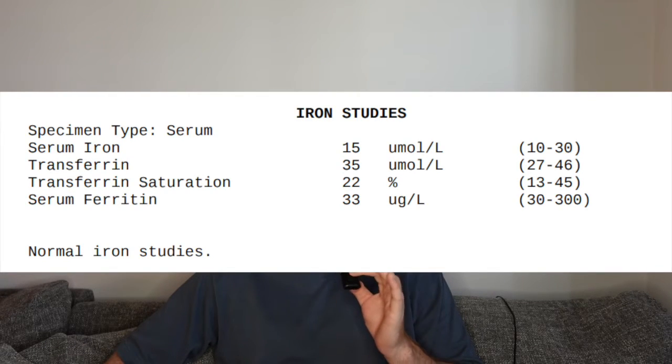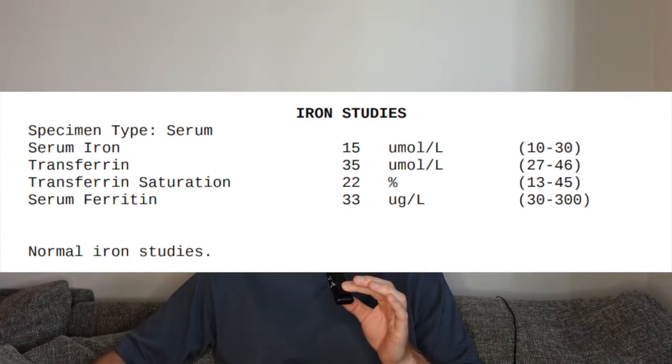Iron stores look good. My iron levels are typically good. I do donate blood, but I try to supplement iron after donation to ensure I'm not crashing my iron levels. A lot of guys on TRT or cycles will donate blood and then feel pretty rough a week or two later because their iron levels have crashed. Ensuring that your red blood cell count is managed while maintaining good iron stores is critical on TRT, because anabolic androgenic steroids increase red blood cell production and can make your blood thick.